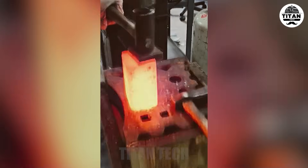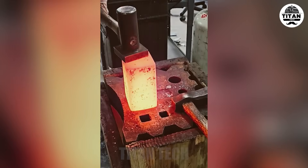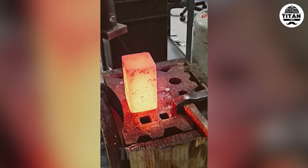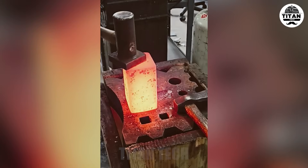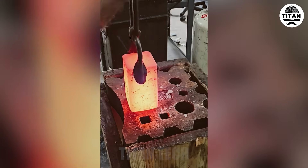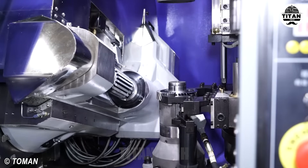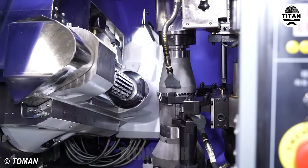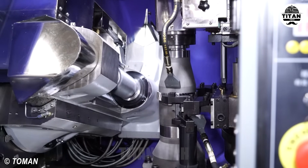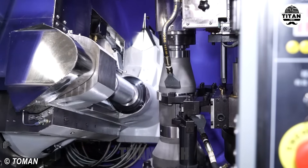It's raw power getting shaped. CNC hobbing at its finest.